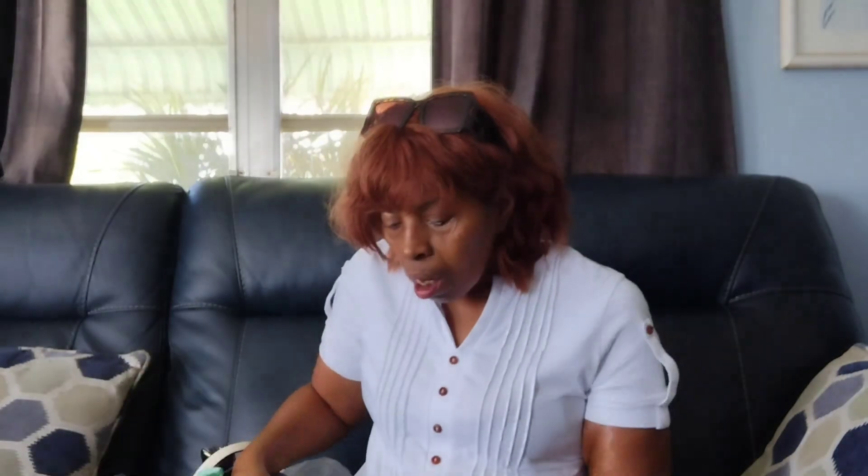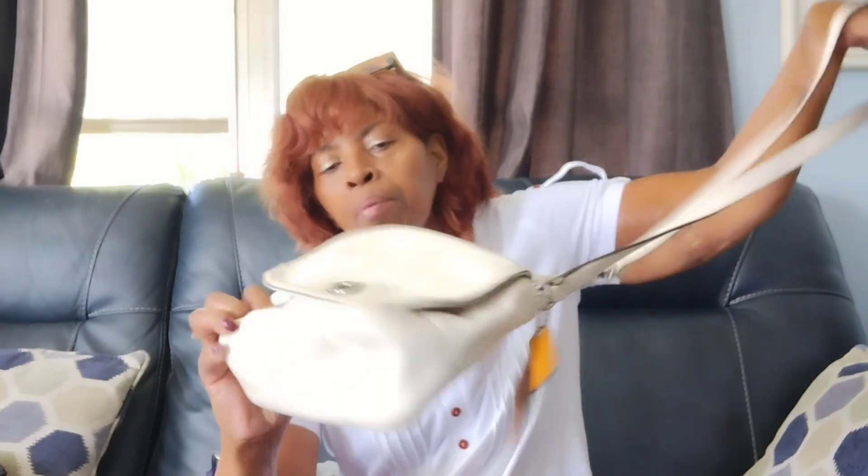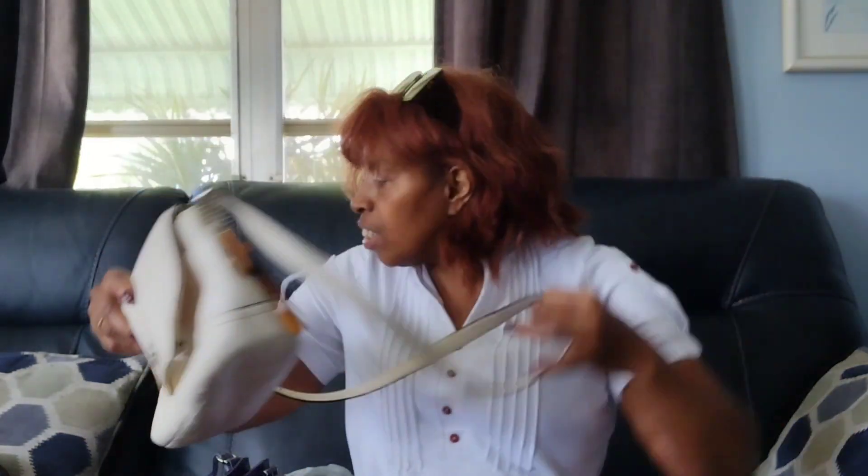I did get some bags, shoes, and books, so I did really good this time. Let me show you whatever I get my hands on first. This is a nice little Coach crossbody here — it's got an outside pocket, inside pocket, and it's Coach cream. It's in really, really good shape other than being a little dirty. It's a cute little Coach bag.